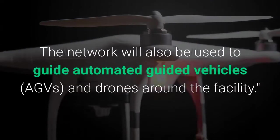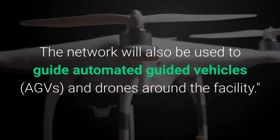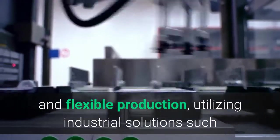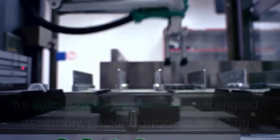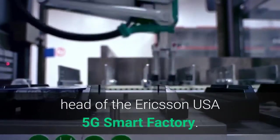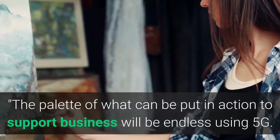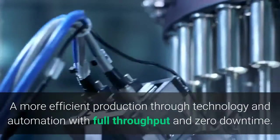The network will also be used to guide automated guided vehicles and drones around the facility. Our fast and secure 5G connectivity enables the smart factory with agile operations and flexible production, utilizing industrial solutions such as automated warehouses, automated assembly, packing, product handling and autonomous carts, says Eric Simonson, head of the Ericsson USA 5G Smart Factory. The palette of what can be put in action to support business will be endless using 5G.